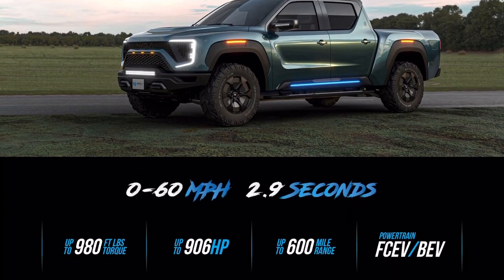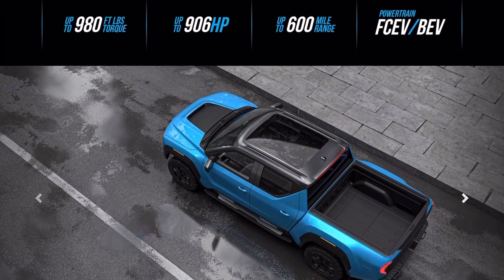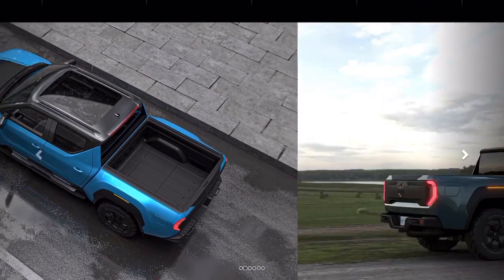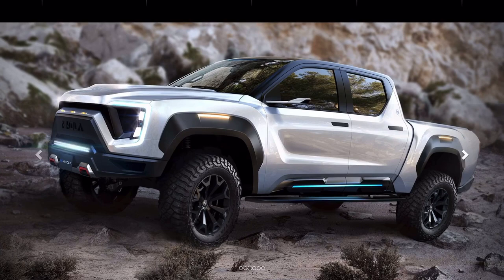Hey, so the Nikola Badger pre-order date has been open for a few days now and I just want to say do not pre-order the Nikola Badger yet, and here's why.